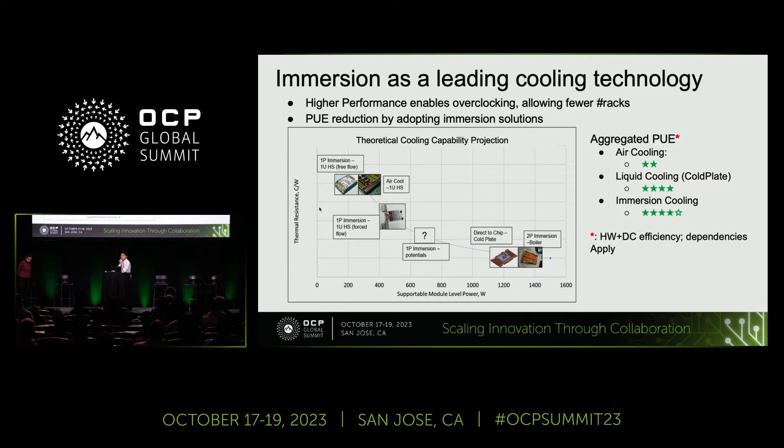Immersion as a leading cooling technology features two things: higher performance enabling overclocking, higher power of components, allowing us to use fewer racks to accommodate the same total capacity of compute, storage, and others. The PUE reduction by adopting immersion solutions is also very significant. There are a lot of publications from our peers and partners in the OCP community, and you can refer to those for data.